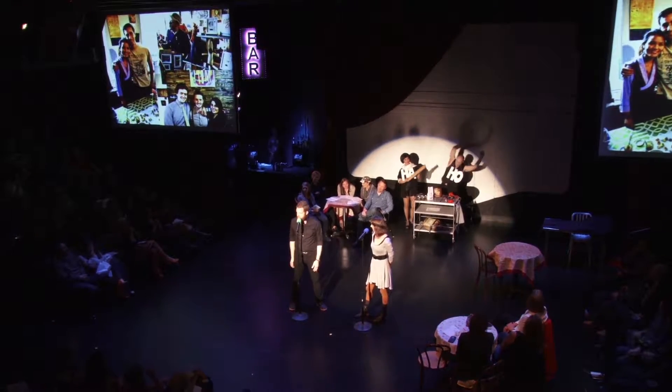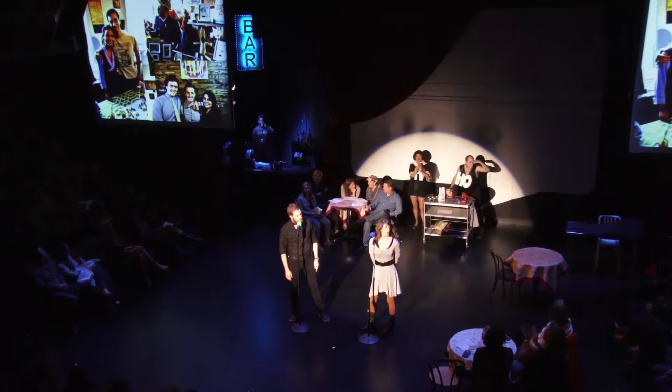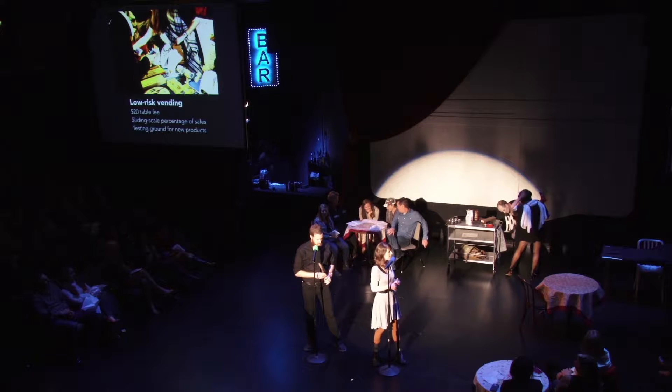We vend at the Denver Handmade Homemade Market. It's designed to benefit people like us, small local producers. It's only $20 to have a table at the market, and there is a small sliding percentage of sales that are paid after the market. It's very low risk, so the price is right.